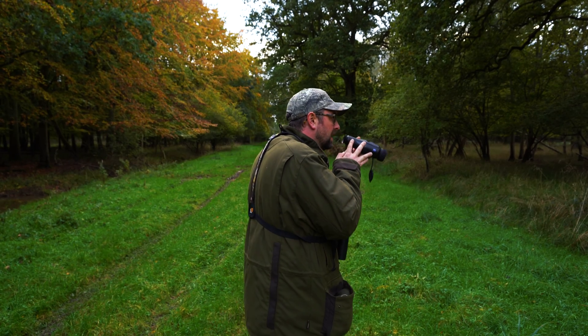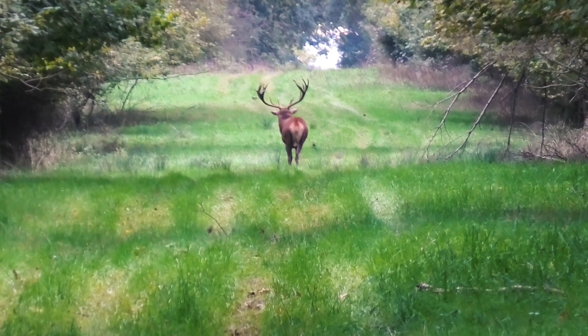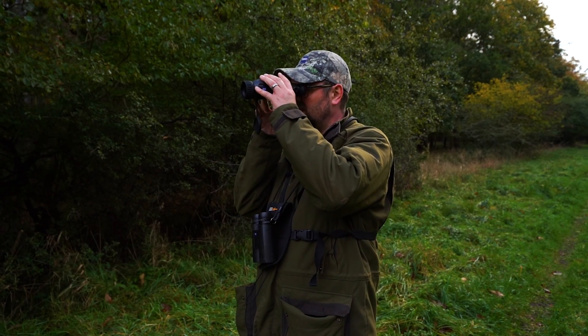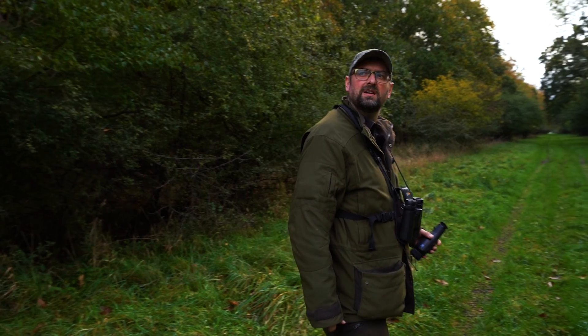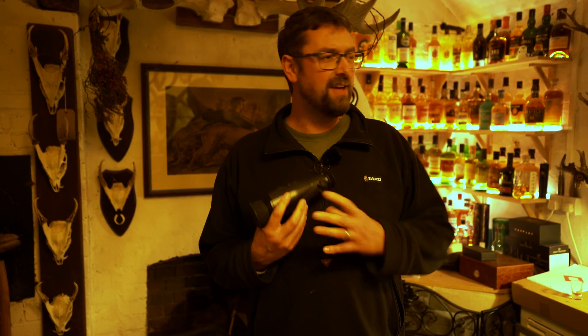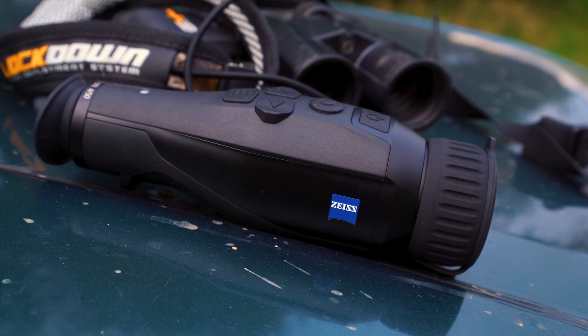Here we are back at the bothy. We're about to get a bite to eat and get our heads down before we head out stalking in the morning. It's been a really successful afternoon checking out the woods and a good drive around this evening. We've probably narrowed down where we want to head first thing tomorrow. We found some fallow does in the areas we expected, and we'll feed the information back to the deer management team here so they can input it to their census records. The DTI 450 has been absolutely faultless today — still loads of battery charge left, easy to use even for a technophobe. You can see why thermal imaging has become an essential bit of kit in the modern stalker's arsenal. Would it replace a pair of binoculars for me? Probably not. But as an all-round device, whatever your interests — nature watching, deer stalking, fox control, or grey squirrel control — they're so versatile and so capable. You've got to have one.